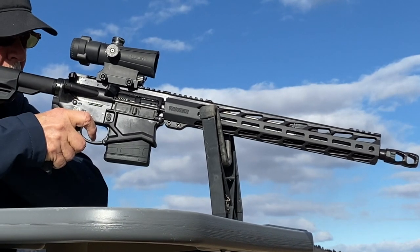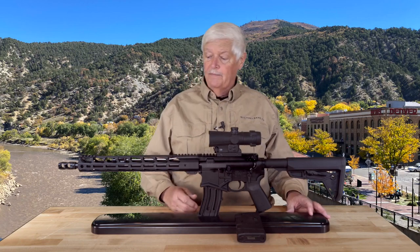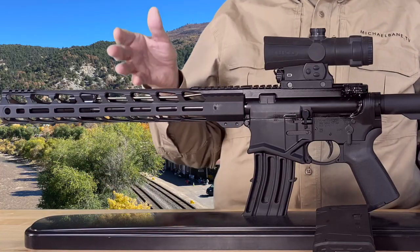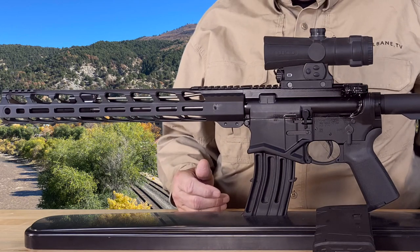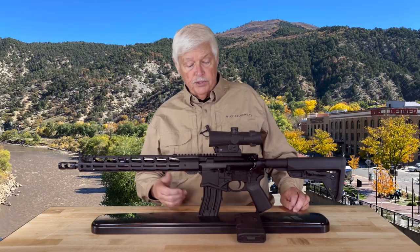You can see the features here. It's Magpul furniture. This is an aluminum rail, light rail. It has a four-position adjustable gas block, so you can run it dirty or you can run it suppressed.